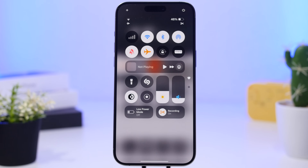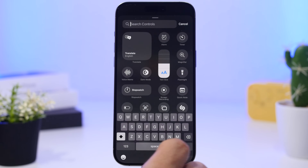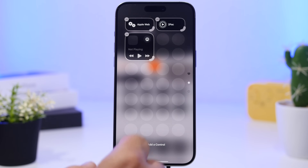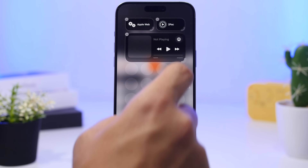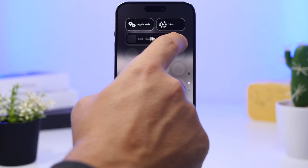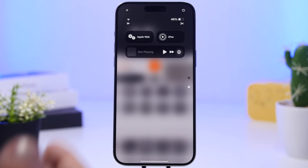Moving to the Control Center — something I really like is the mini player for the music app. To set it up, add the 'Now Playing' widget in the Control Center. Most people go with one of the larger options, but if you add the default one and then slide your finger to the right, you'll get this mini player which looks amazing.